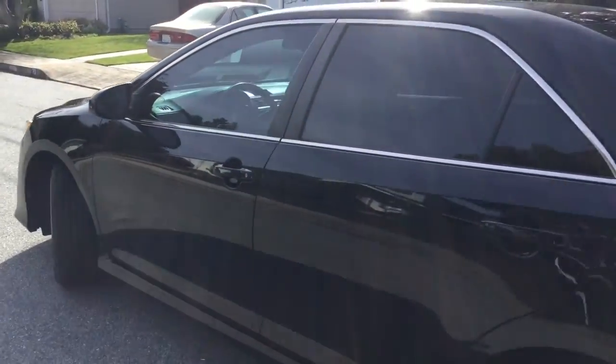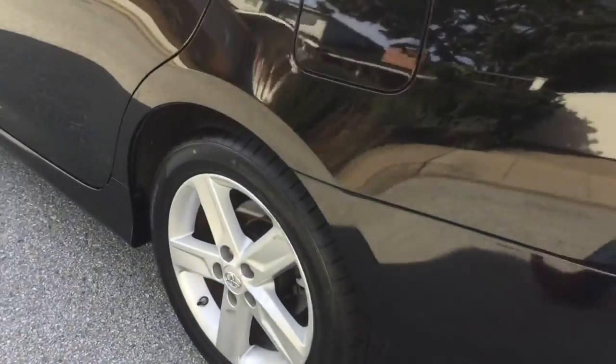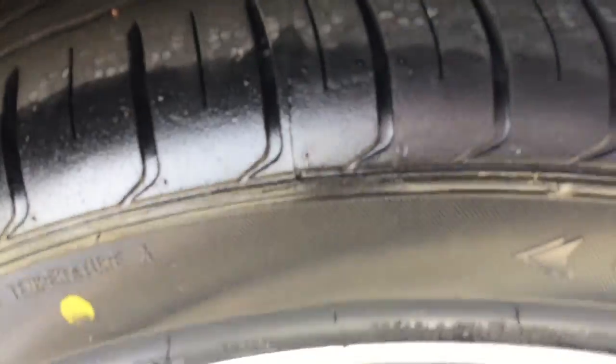We got this from a gentleman over here in San Carlos. His story is simple — he had to go back to another company to work on the other side of the country. He didn't want to take his two cars, so he sold this one to us, and he also sold us this Toyota Highlander.